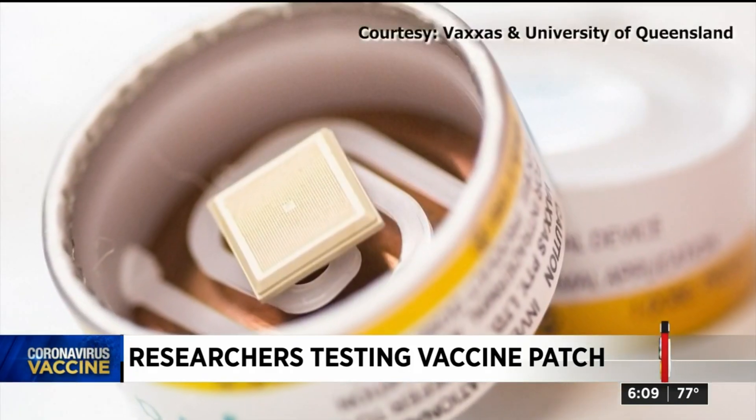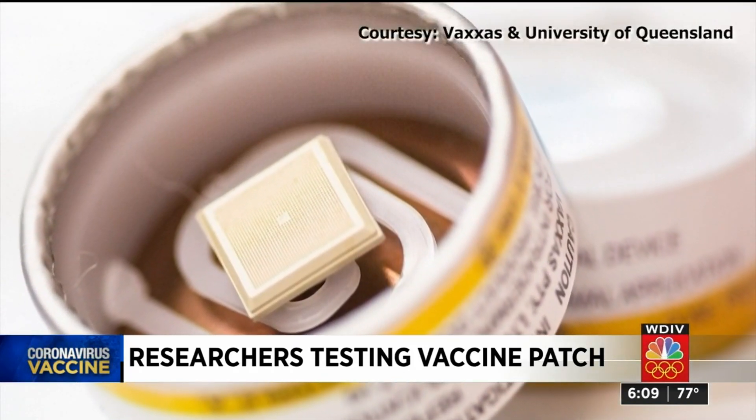It can be shipped in the mail, and you could probably do it yourself at home. While it's not a reality yet, it's certainly an idea that could stick. Before you get too excited, testing is still in the early phases in mice, but researchers at the University of Queensland say they have seen strong immune responses so far. This is something that would obviously be appealing for many other vaccines as well.